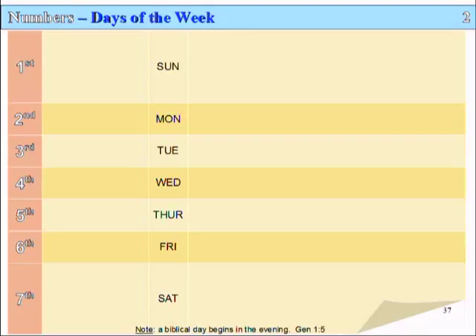Slide 37, Lesson 2: Numbers — Days of the Week. In the biblical week there are seven days, just like in our calendar. The first day of the week is our Sunday, and the seventh day is our Saturday. But a biblical day begins in the evening. In Genesis 1:5 we read: 'There was evening and morning, the first day' — and so on and so forth.